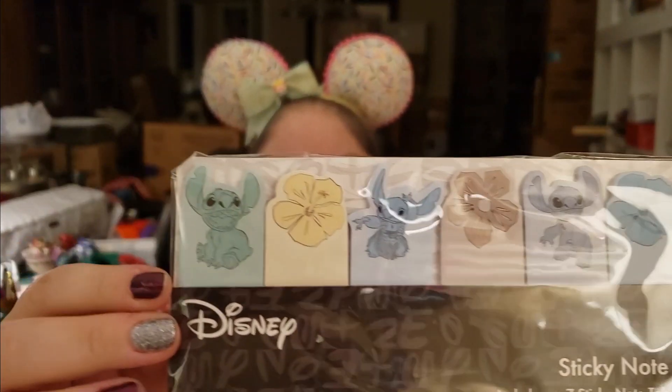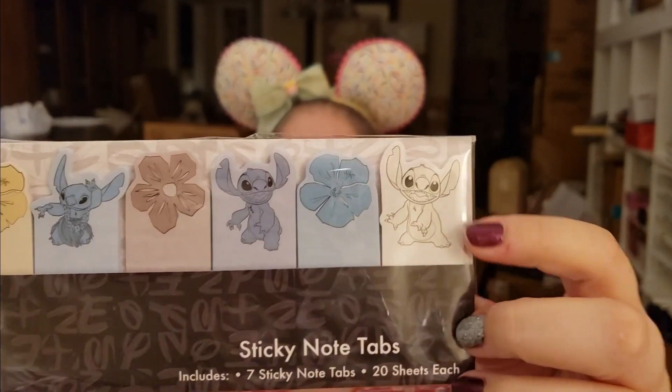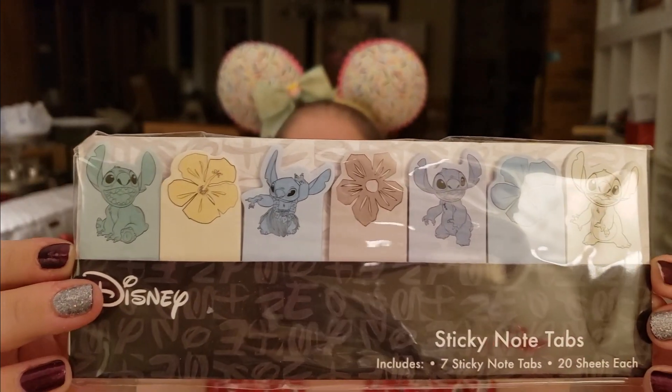Oh, cool. Oh my gosh. This is really cute. It's a sticky note tab set, but it's all Stitch characters and Hawaiian-looking flowers and stuff. That's so cute. I love it. I love office supplies and Stitch.